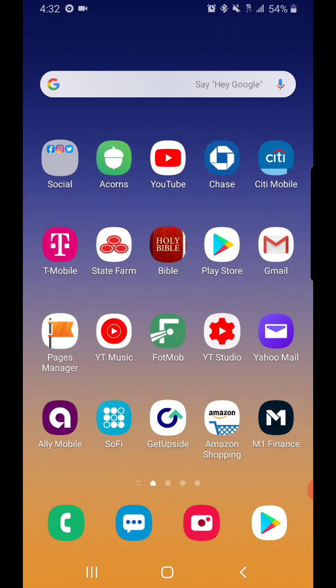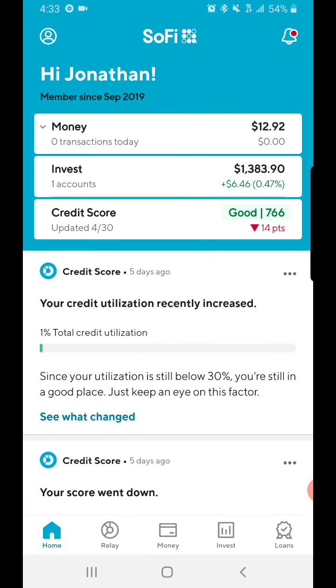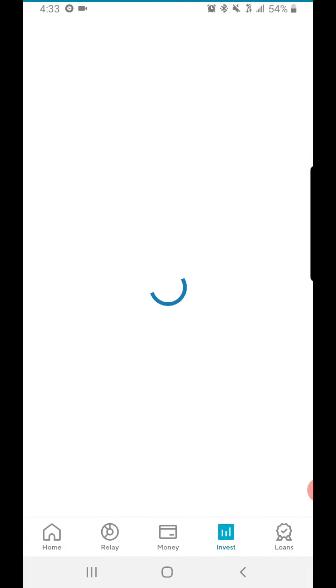I haven't checked it yet so we'll look at it right now. Oh, it looks like they updated the app — it looks totally different now. Let's go to Invest, let's just look at the watch list real quick.